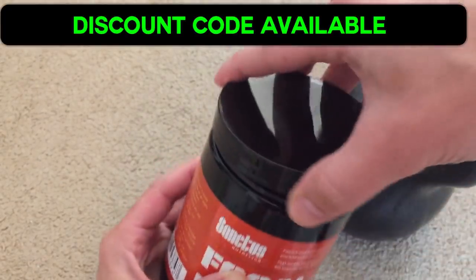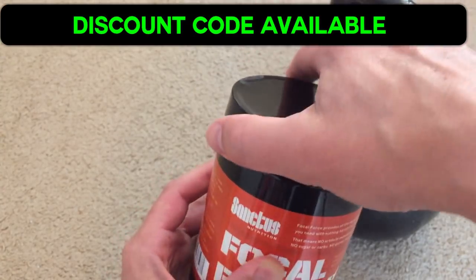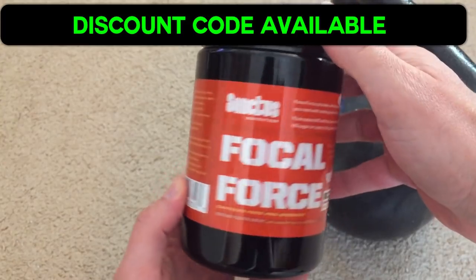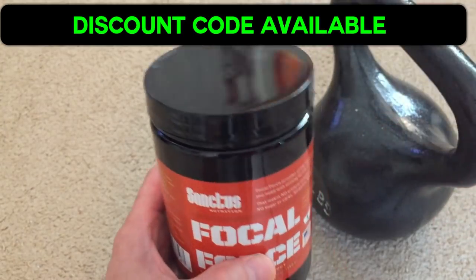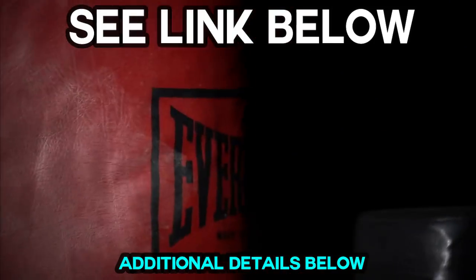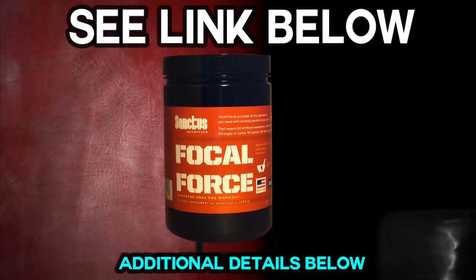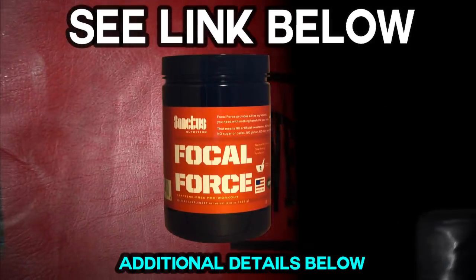So there you go — Focal Force by Sanctus Nutrition. Check it out. There's a discount code available in the description below with some details. Thanks for watching. If you're looking for a top-end pre-workout, this is a great option for you. And don't forget to subscribe — we've got new content all the time. Adios.